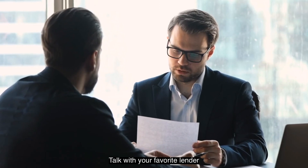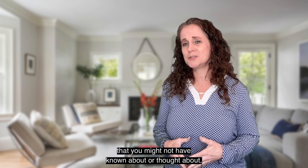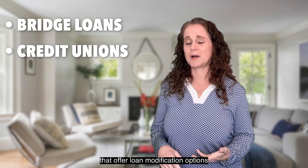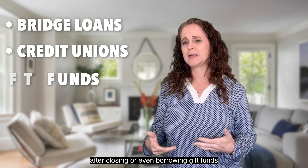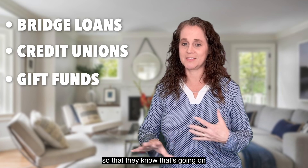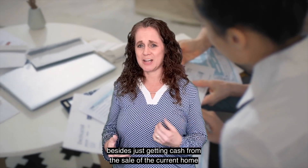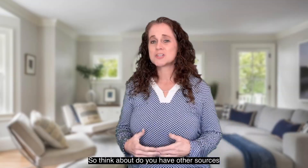Now is a good time to get creative and think about down payment options. Talk with your favorite lender, or ask me for a referral to a great one. Lenders may have creative options too that you might not have known about or thought about — like bridge loans, credit unions that offer loan modification options for up to three to six months after closing, or even borrowing gift funds from a family member. Make sure to talk to the lender so they know what's going on, so you don't have an issue. All these can be alternative solutions besides just getting cash from the sale of the current home.